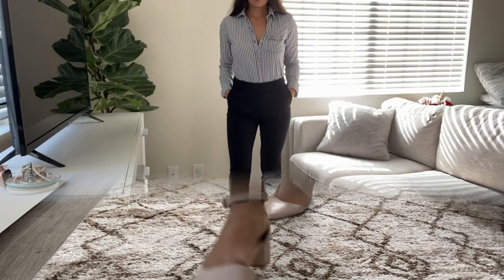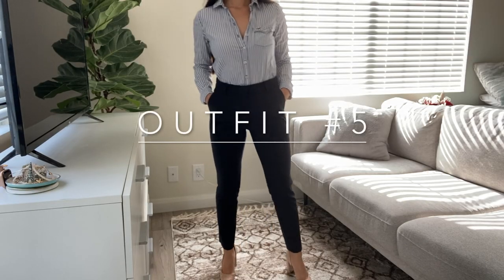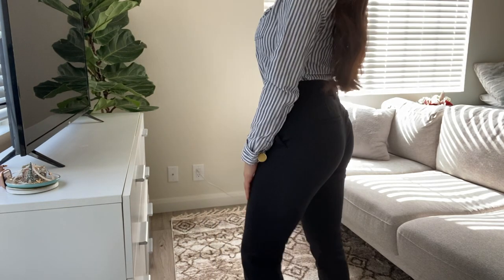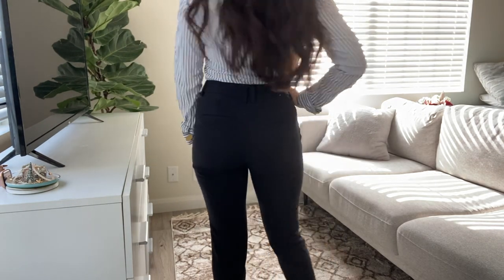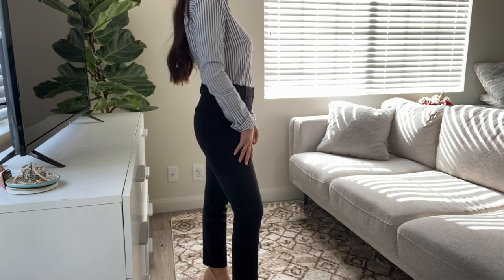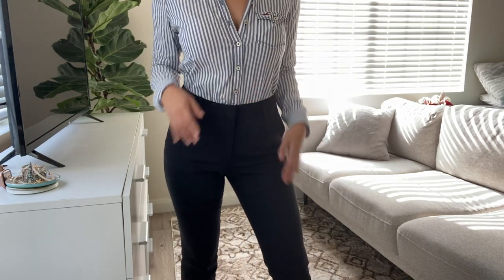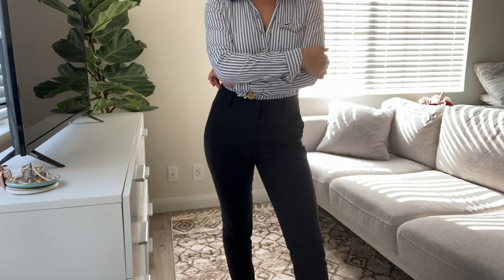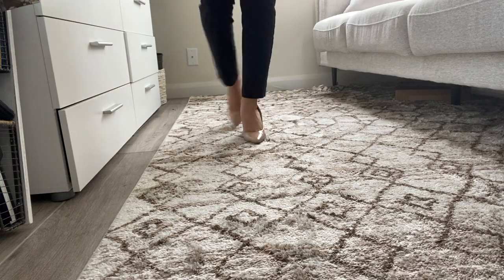This next outfit is really easy. It is just black slacks from Express and a shirt that I got in high school from Hollister, but it does the job. It's just a button-up that I have tucked in. I rolled the sleeves a little bit, and I am wearing it again with the same shoes.